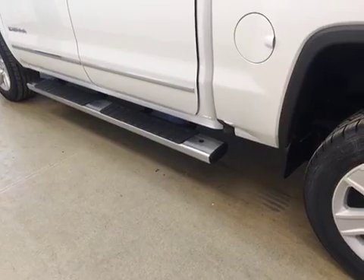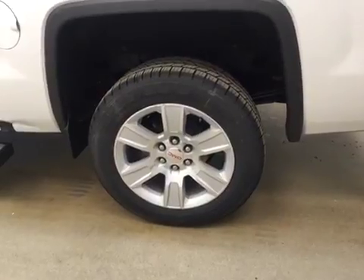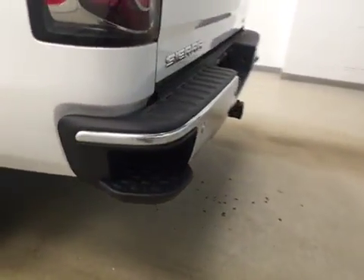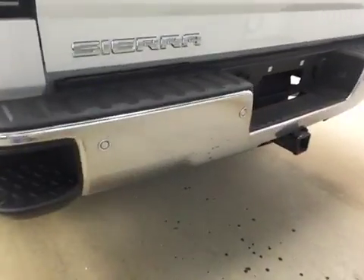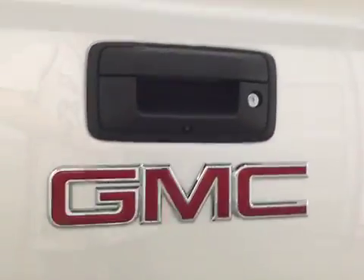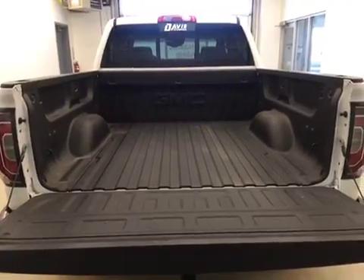Our exterior features include running boards, fender flares with 20-inch aluminum rims. We have our tailgate step with our rear parking aid, a trailer tow package, a rear view camera, and a spray-on box liner for all the cargo.